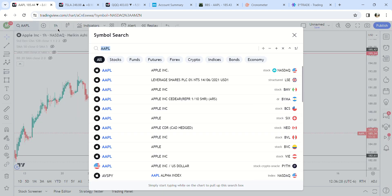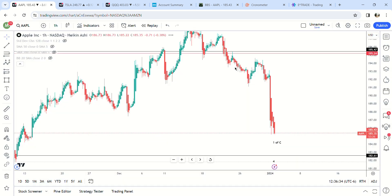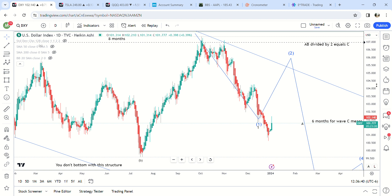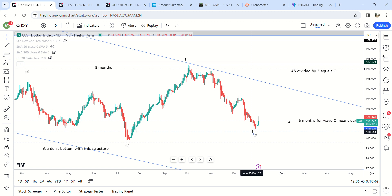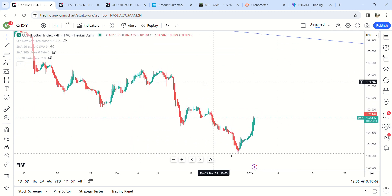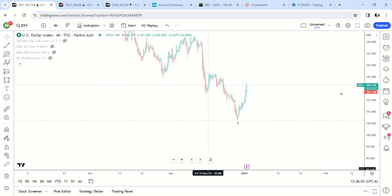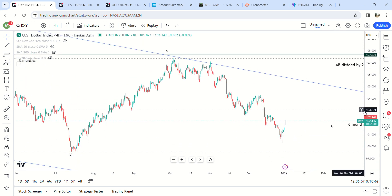That covers Microsoft, Apple, and Tesla. Now let's go over DXY. The dollar is finally bouncing like I've been talking about, and there's going to be some more short-term upside to the dollar.